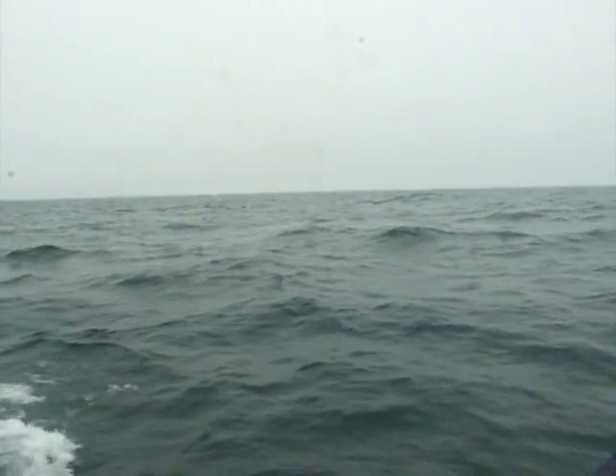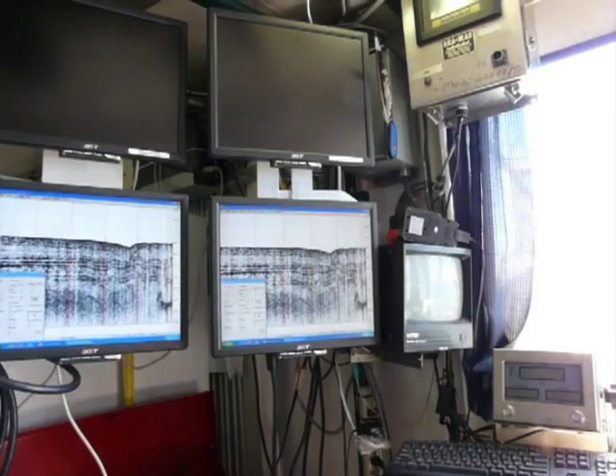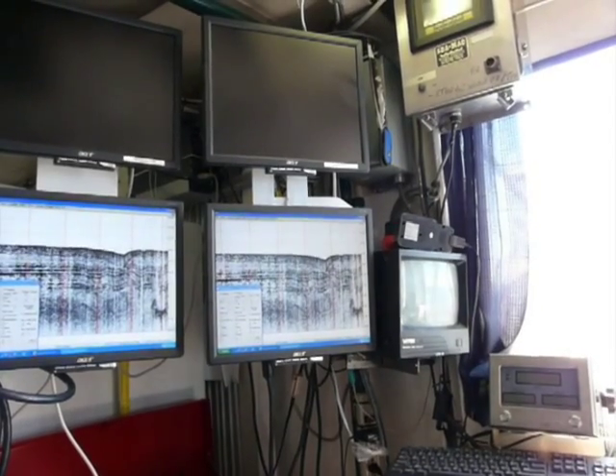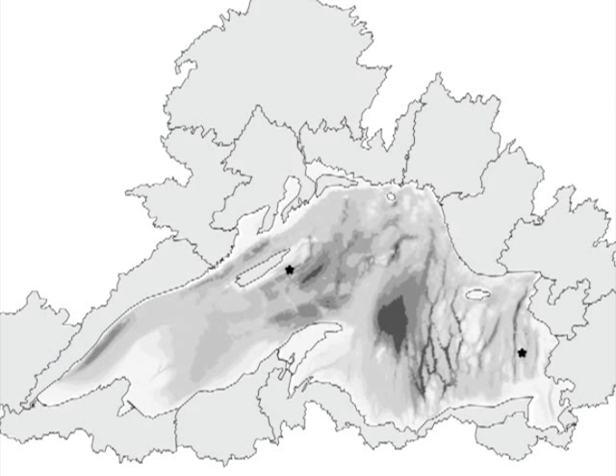The history of lake water quality can be found in sediments buried deep underwater. Join researchers on the RV Blue Heron collecting Lake Superior sediment samples for scientific study. The area we are about to sample is south of Isle Royale near the center of Lake Superior.